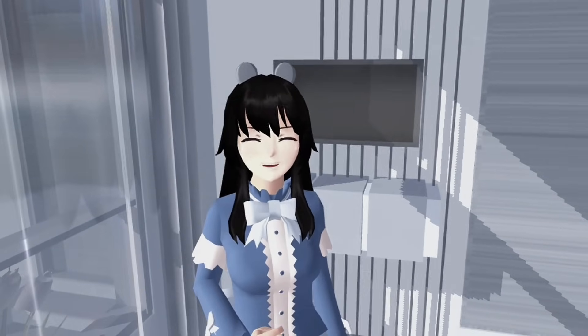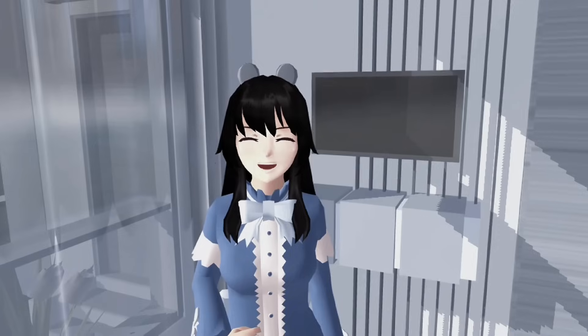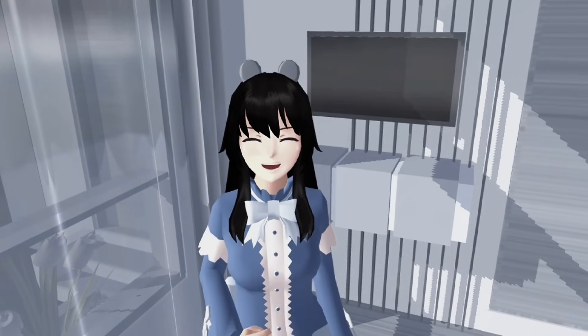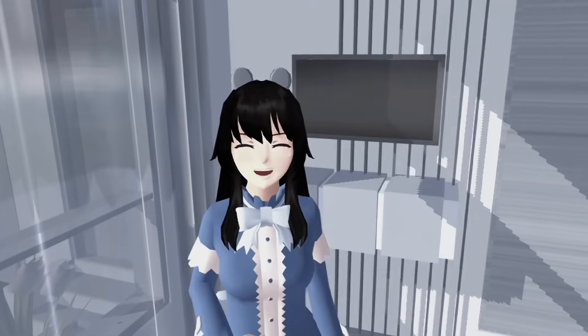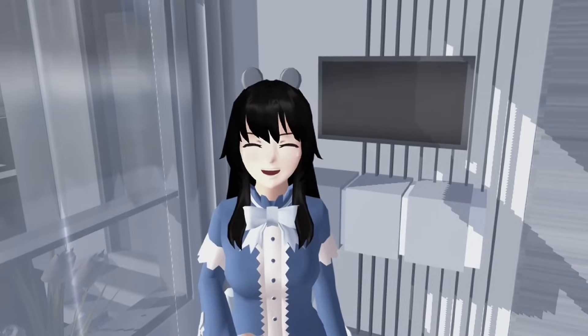Aku udah selesai mandi. Jadi ini dia outfit aku buat jualan. Warnanya putih biru. Karena kebetulan juga warungnya putih biru. Oke deh, karena kita udah selesai, langsung aja kita otw.